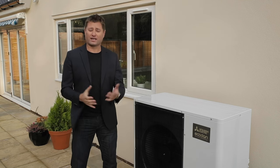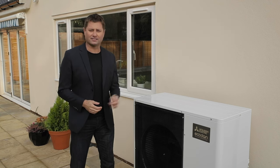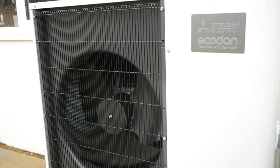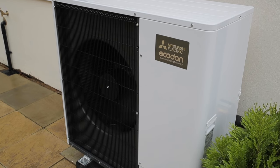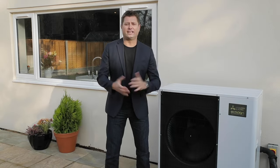But what is it? Well, you've actually been using the technology for years in your fridge — only this works in reverse. EcoDan sits outside in the garden or down the side of your property and just needs electricity and water connections to work. It takes free renewable heat energy from the air and upgrades this to provide all the hot water and heating your property needs, even when it's freezing cold and there's snow on the ground. EcoDan is designed specifically for UK homes and works at temperatures as low as minus 25 degrees Celsius.